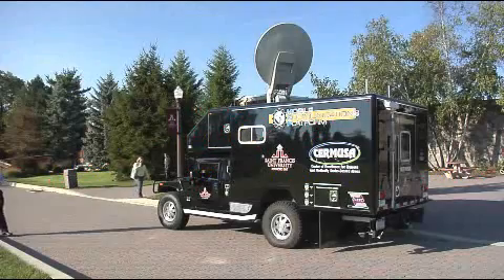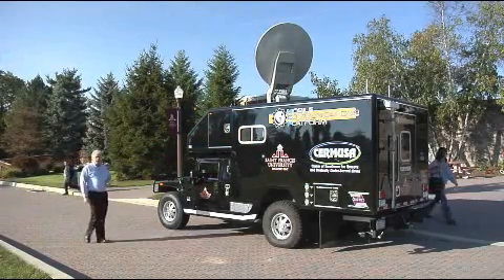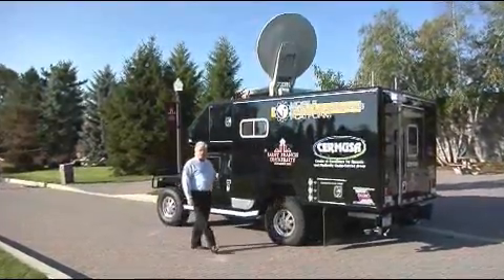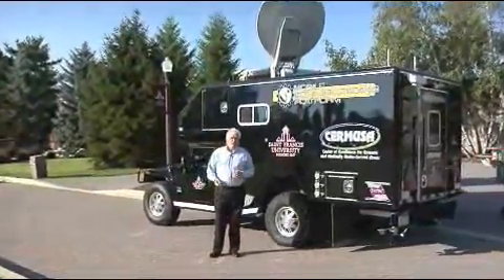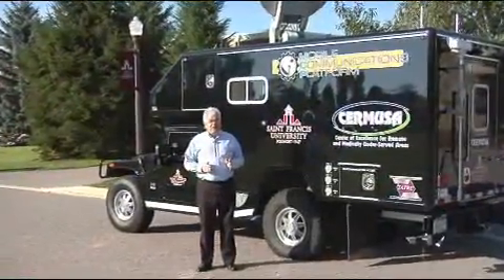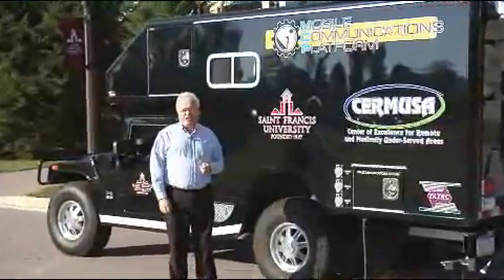This is the Mobile Communications Platform, or MCP. The Telemedicine and Advanced Technology Center, TATRIC, at Fort Detrick, Maryland, selected Cermusa to develop this vehicle based on Cermusa's world-class experience and expertise in the creative integration of commercial off-the-shelf technologies.